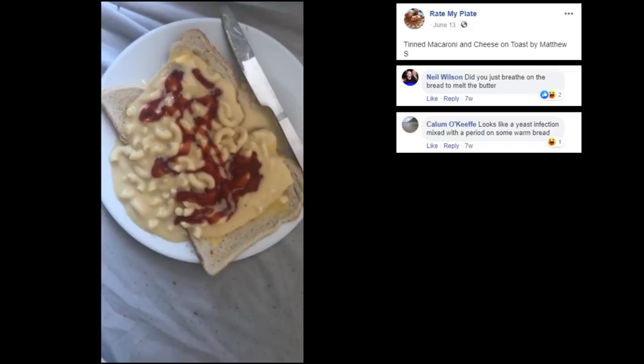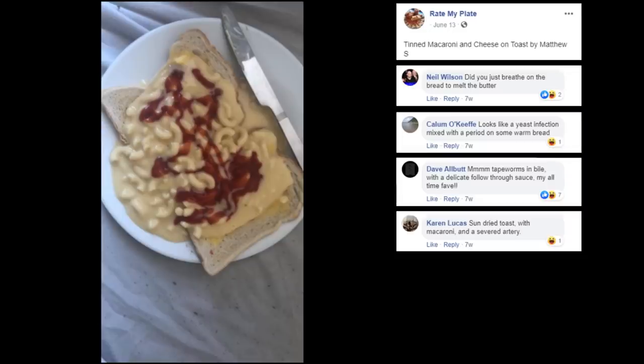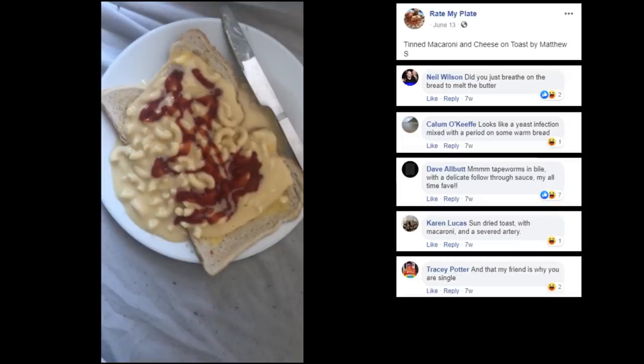These descriptions are getting worse. Tapeworms and bile with a delicate follow-through sauce. What is follow-through sauce? Sun-dried toast with macaroni and a severed artery — and that, my friend, is why you're single. I love the single jokes.